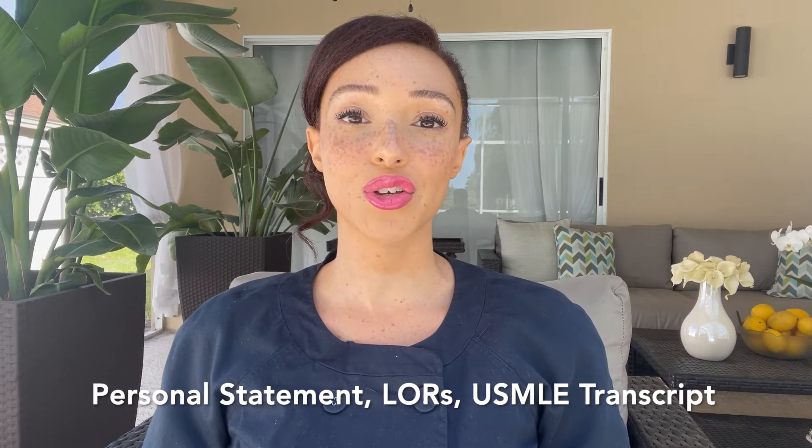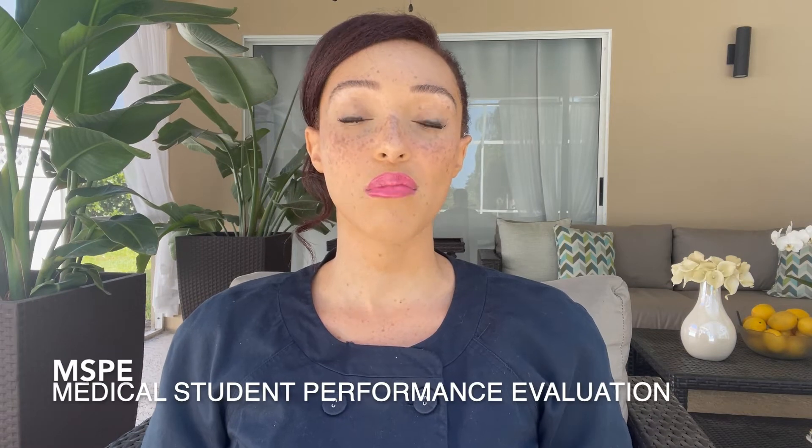Your ERAS application looks like a CV and it also includes your personal statement, your letters of recommendation, your USMLE transcript — which is going to cost you an additional $80 — and your MSPE. The MSPE is your Medical School Performance Evaluation; it's basically like your school giving you a letter of recommendation. It may include where you rank as a student, comments from your attendings, and things you'd like to highlight from your CV. Make sure you reach out to your medical school and tell them you're interested in applying if they haven't already given you information regarding submitting the MSPE and sending your class transcript.